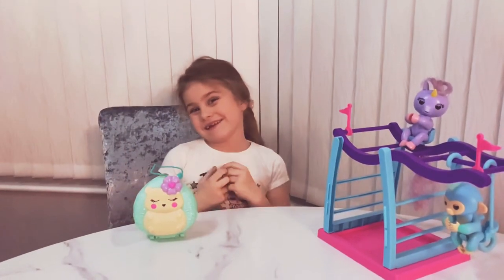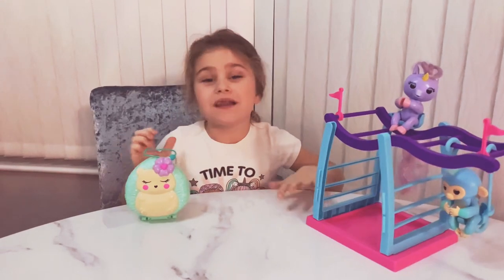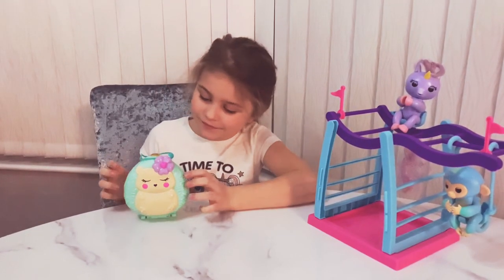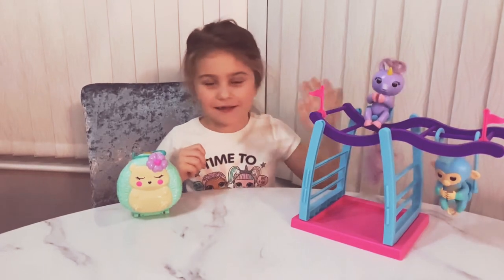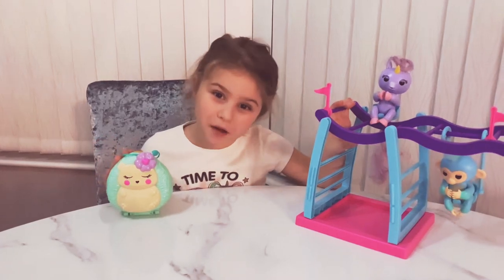Welcome to Sophia and Shiki's video. I hope you like this video. Please subscribe and give us loads of likes. Today we're going to review the Polly Pockets and this Fingerlings Monkey Bar Set. First we'll start with the Polly Pockets, then we'll end with the Fingerlings Monkey Bar Set.